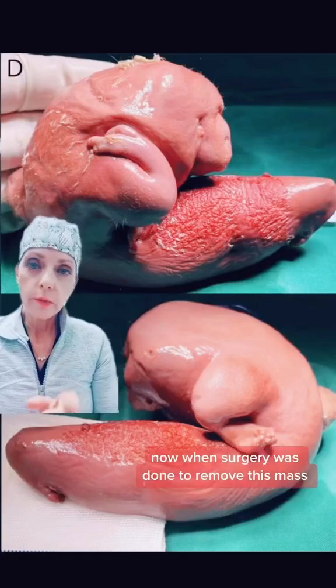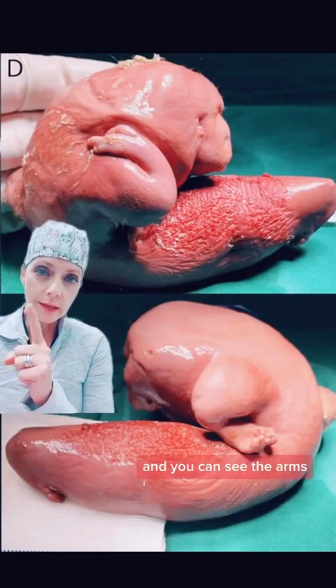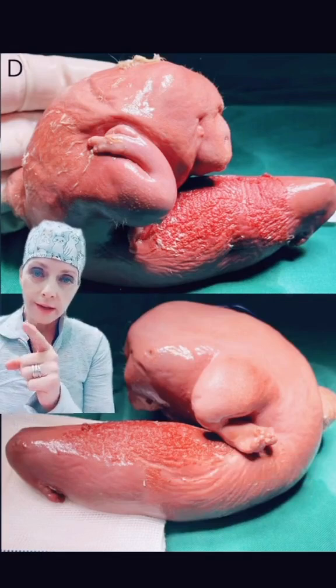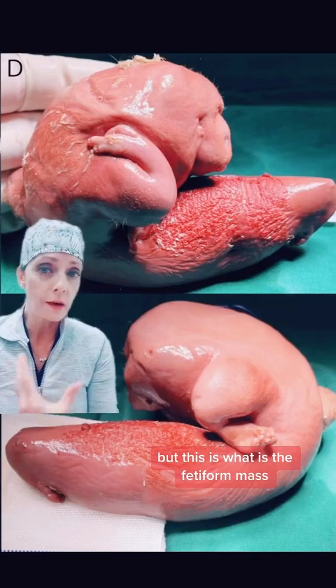When surgery was done to remove this mass, this is ultimately what they removed. You can see the arms, the finger buds — you can't see the spine or the spina bifida — but this is the fetiform mass.